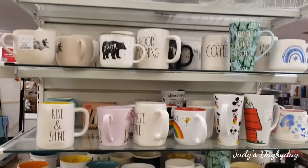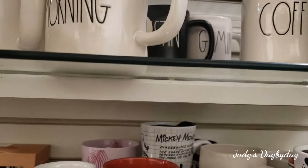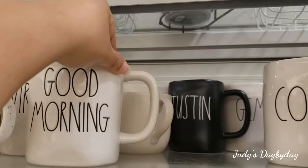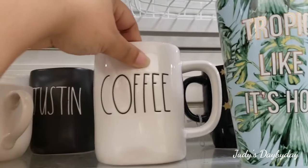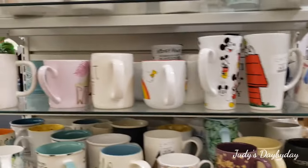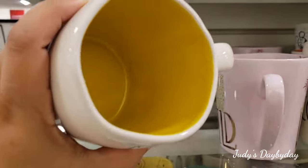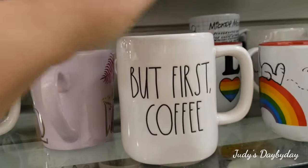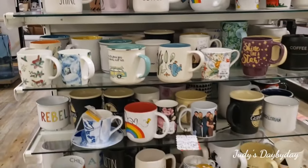Okay, here we are in the mug section and I do see a couple of cute mugs, like this 'Good Morning' mug. They have 'Just Back Here Coffee' — I actually got another coffee one, I think mine just shipped. They have a 'Rise and Shine' right here with a cute yellow inside, and they have 'But First Coffee' also — they have quite a bit of those.